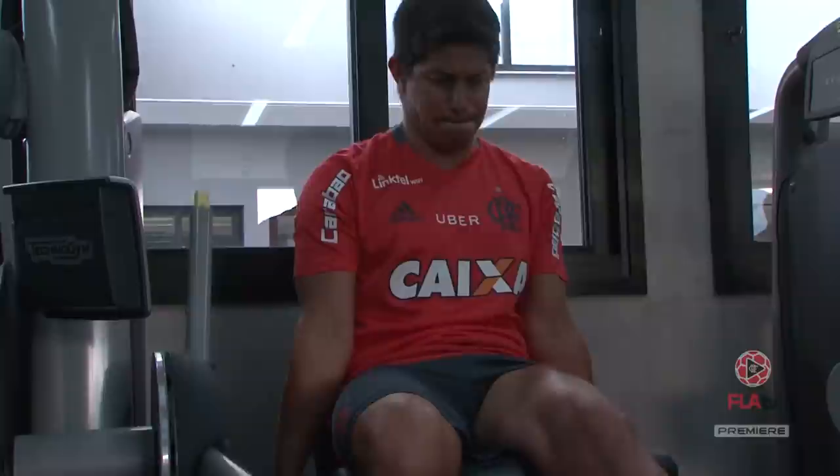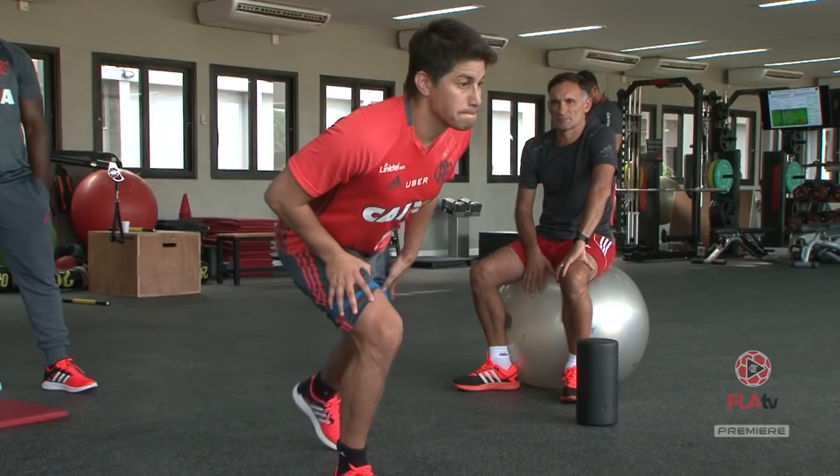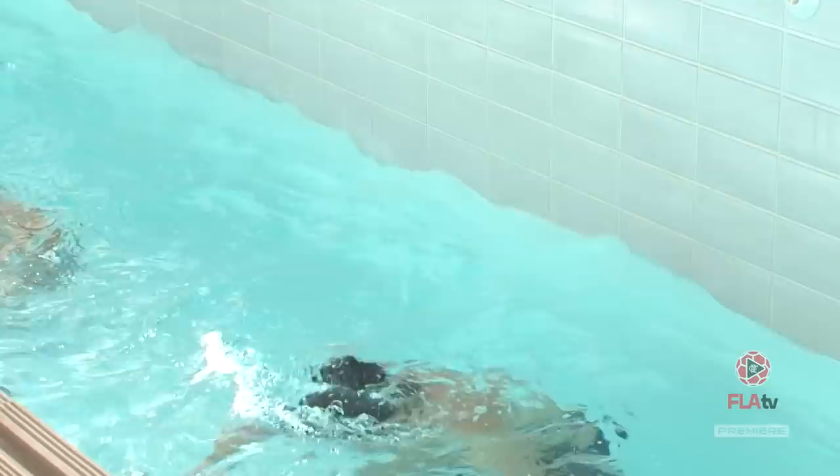Vamos lá — 10, bora, 11, vamos, vamos, 12. 3, 4, 5.